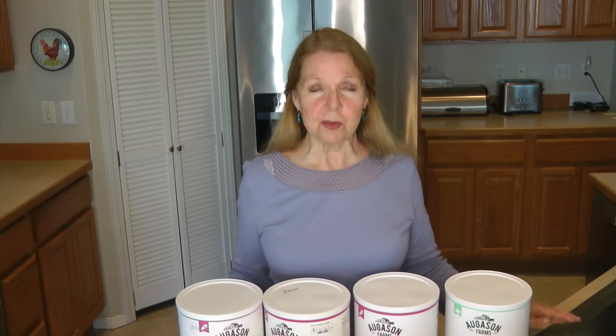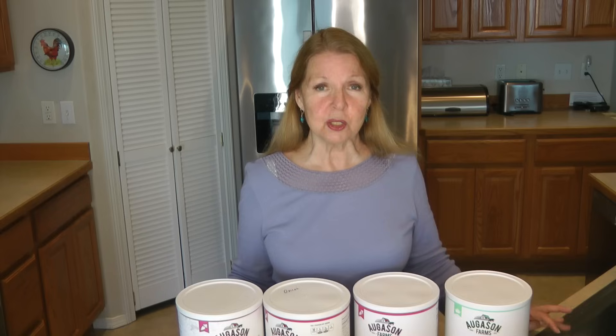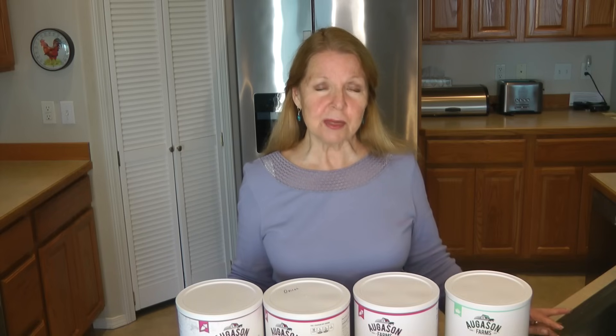That way you have the longest lifespan of the foods in your storage, because you're always adding newer, fresher food to the back. Let us know in the comments what your favorite vegetables are, and share tips and tricks on how you use them in unusual recipes. I hope you'll like this video — share it with someone who might enjoy it, and please subscribe to the AlaskaGranny channel.